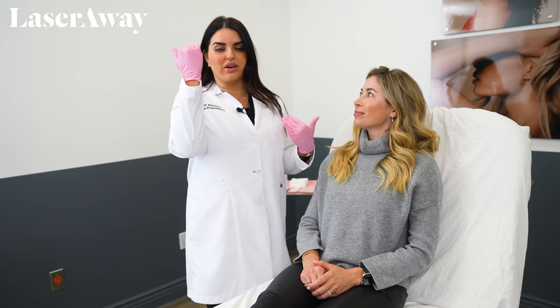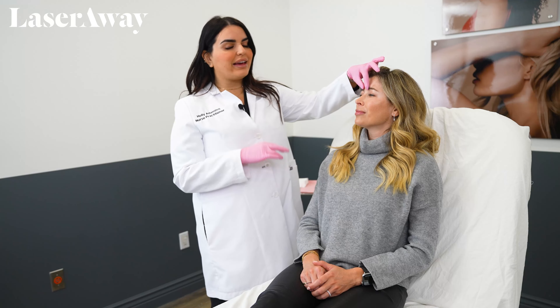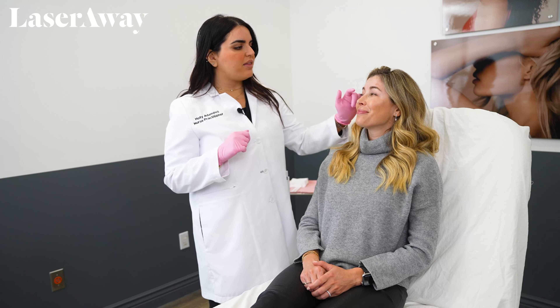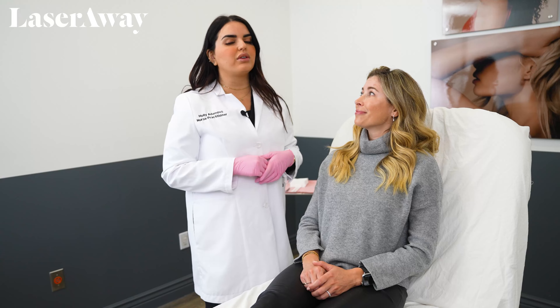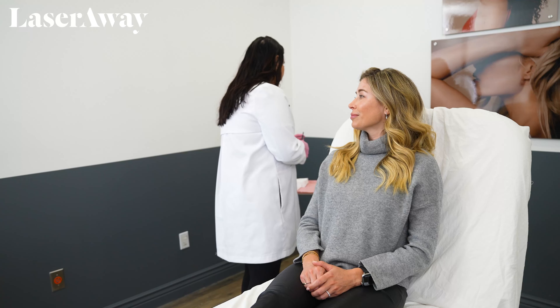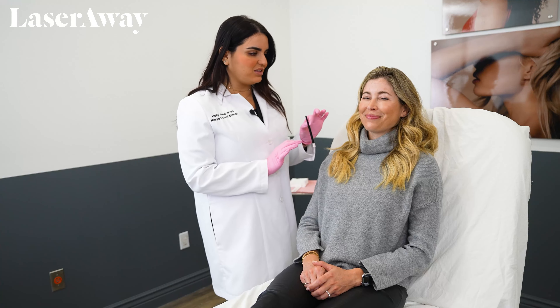Today we're going to be treating Helen's forehead, which targets the horizontal lines. We're going to be targeting between her eyebrows, which we call the 11's — make an angry face, there we go — and then around her eyes, which is referred to as the crow's feet. I've assessed Helen in advance so I do have some product with me, but we'll do a demonstration of what a typical assessment would be like. I'm going to grab my pencil — we've already cleaned off Helen's skin with alcohol, so it's nice and clean, and our pencil is clean too.